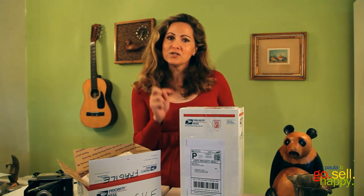Why ship online? First, it's cheaper — you save about 25 cents per item, and that adds up quickly. You also receive free tracking, which makes everything that much easier.